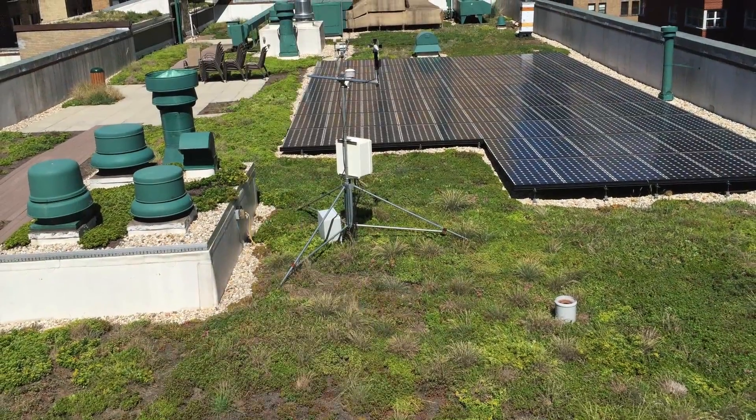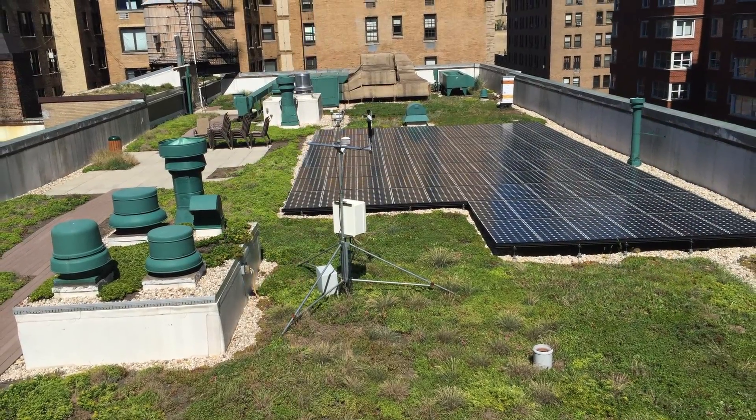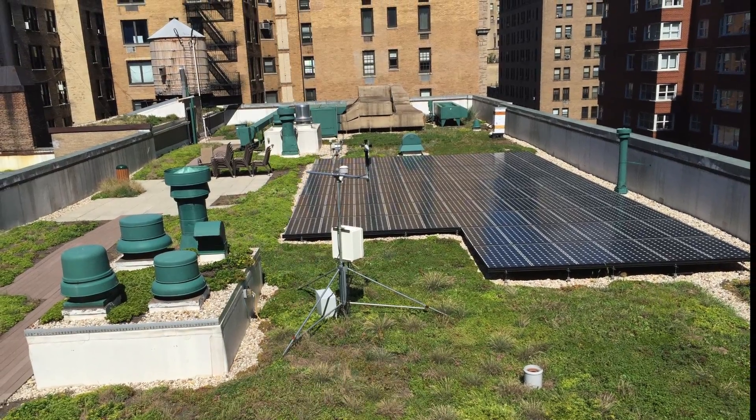The raised HVAC system benefits from the cooling effect of the green roof, as do the solar panels, which are estimated to be 10 to 15 percent more efficient.